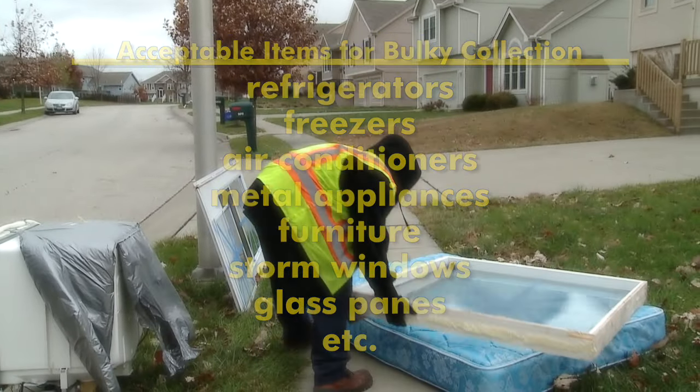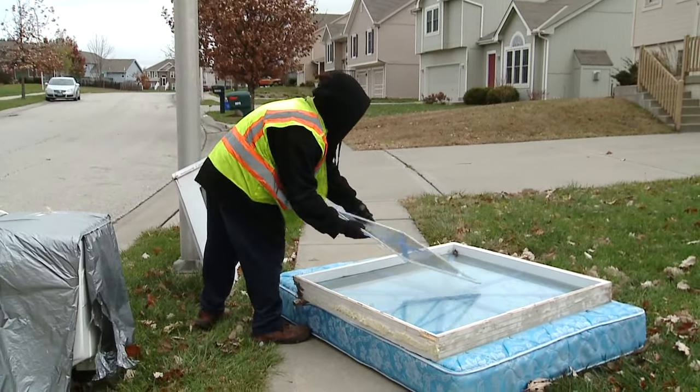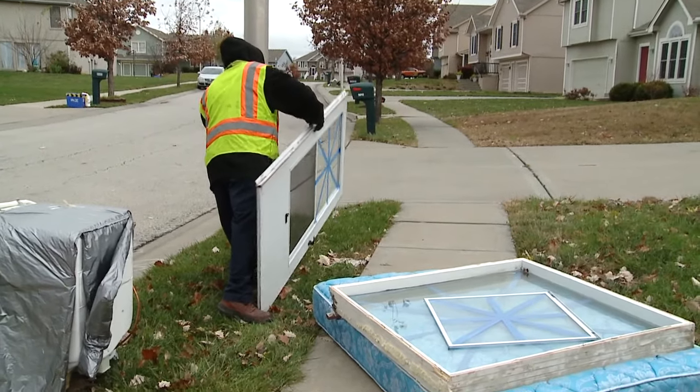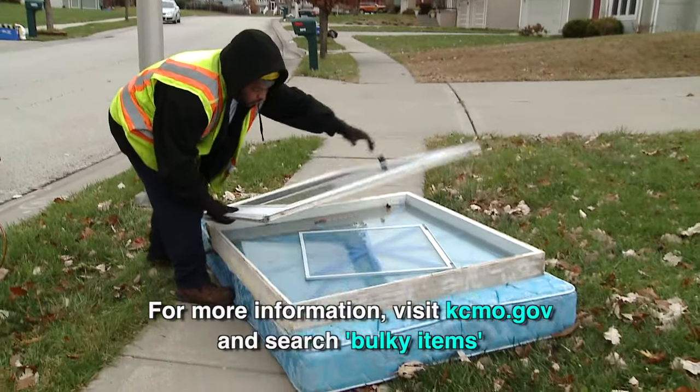To help prevent injury to our workers, place a large X of masking tape across glass panes to prevent shattering and stack them separately from other bulky items. The entire list of what is and isn't acceptable is available online.